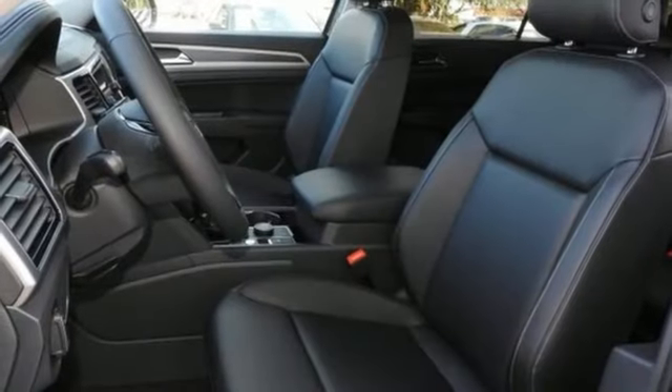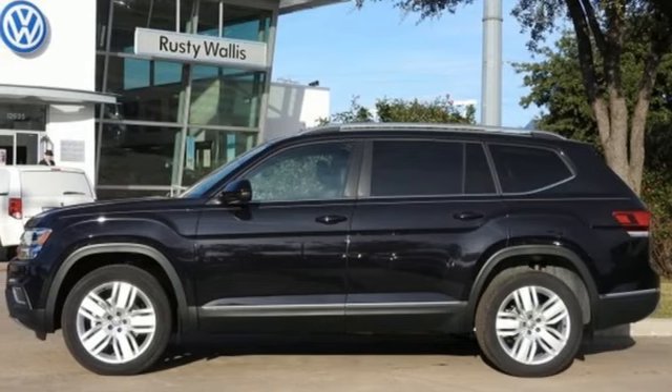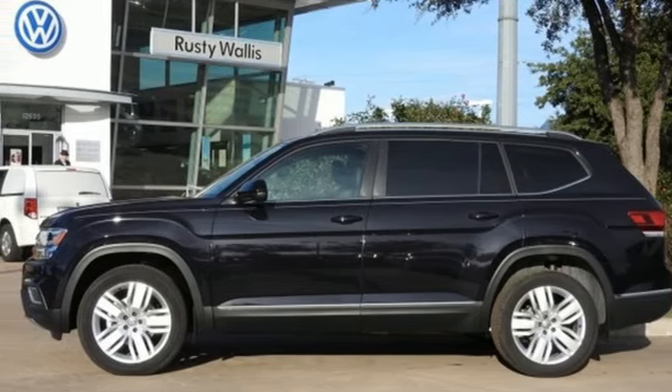External memory control, hands-free liftgate, remote engine start, and power heated mirrors. Stop in for a test drive and make it yours today.